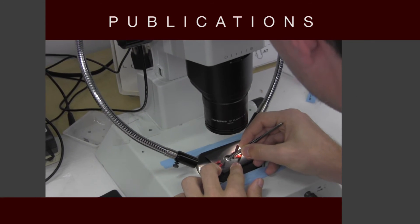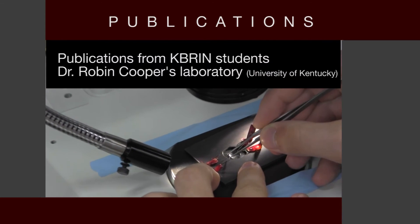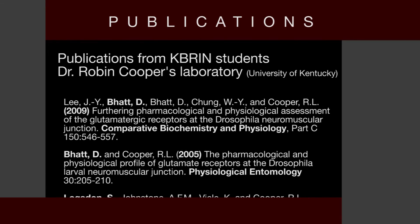Students' work can result in the opportunity to publish in peer-reviewed journals. Here is a list of publications produced by CABERN students who worked with Dr. Robin Cooper.